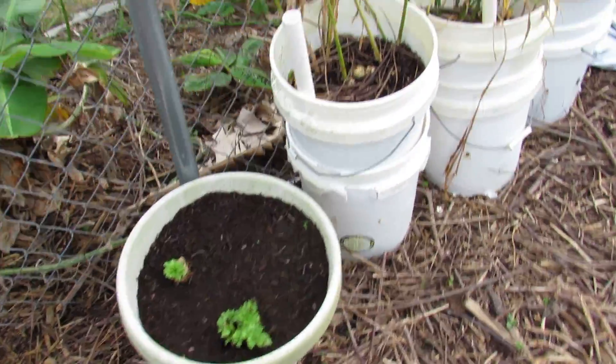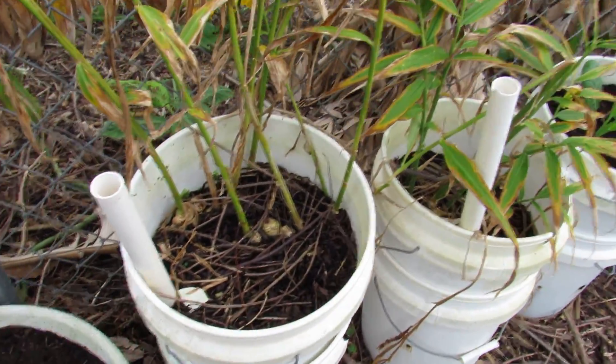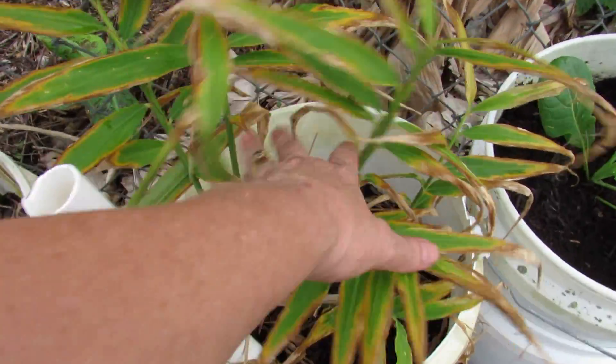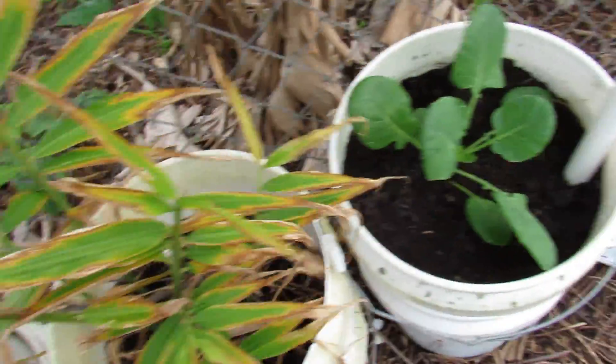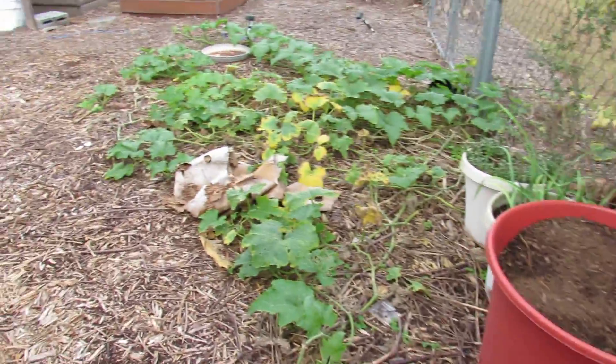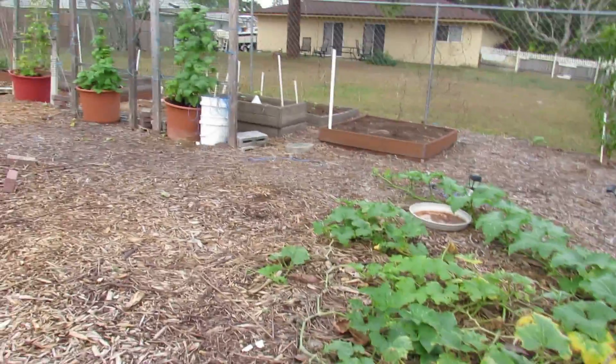These are celery stalks that I replanted. My ginger is probably ready to dig up — there's one that has a flower. This is my Brussels sprouts. So that's about it right now.